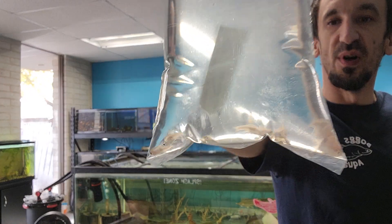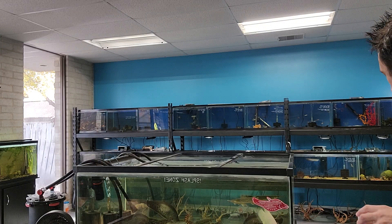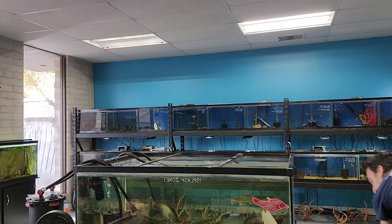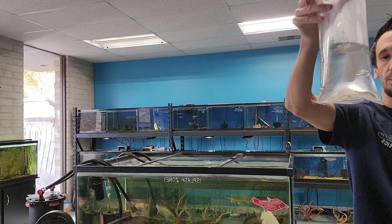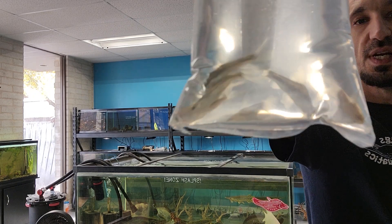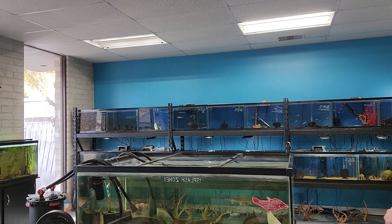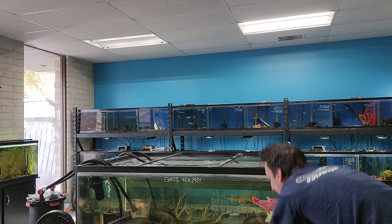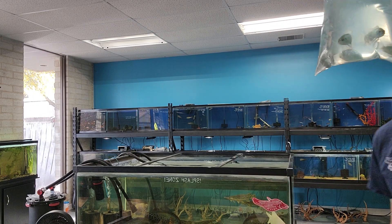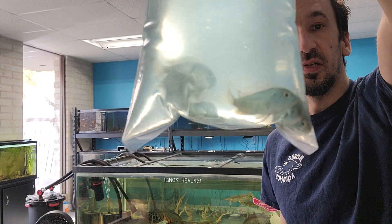We got some Rasbora hets. I like these a lot — really good for 10-, 20-gallon tanks and up. Got some Siamese algae eaters. They came in a really good size too. This one we haven't had in a minute: some Electric Blue Acaras. Also a really good size.